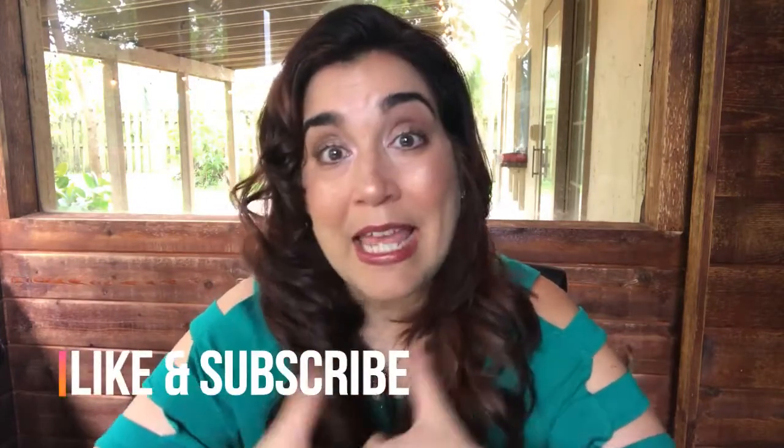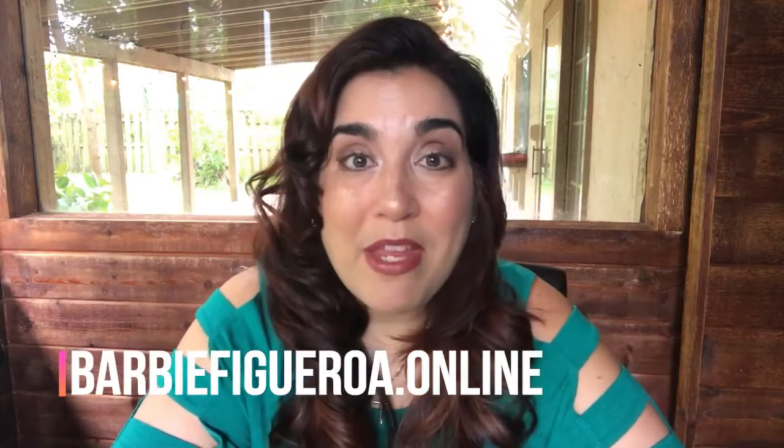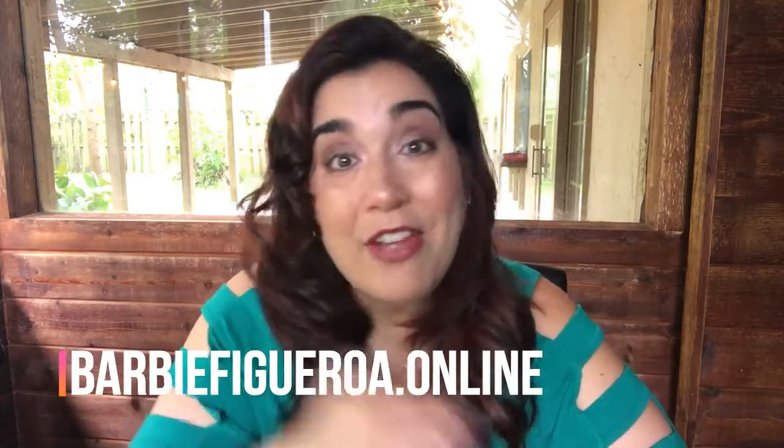I hope you found this valuable. If you did, please give it a like, subscribe to my channel, and if you really thought it was valuable, share it with a friend. This has been Barbie Figueroa — hop on over to my website at www.barbiefigueroa.online where I've got a free resource for you to download. I look forward to seeing you on another video. Bye!